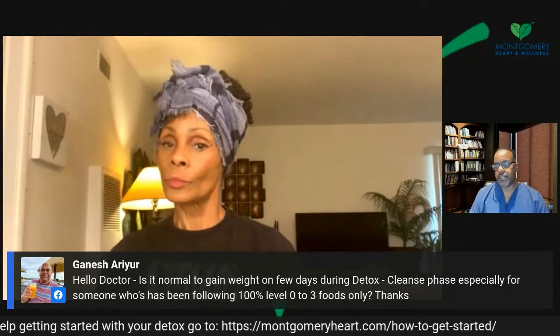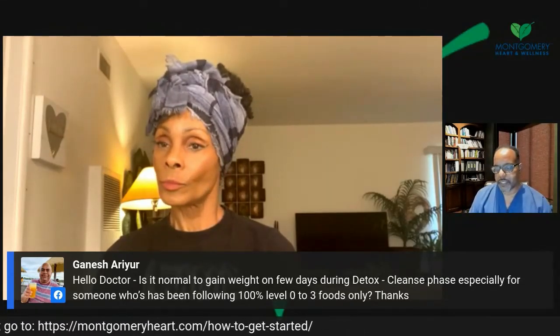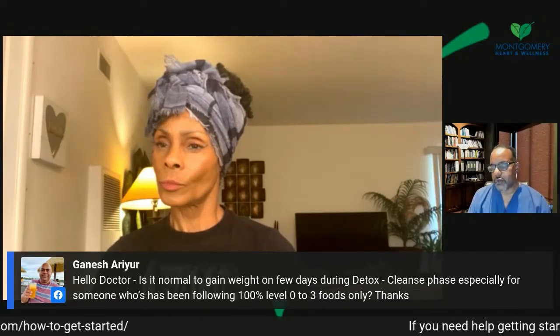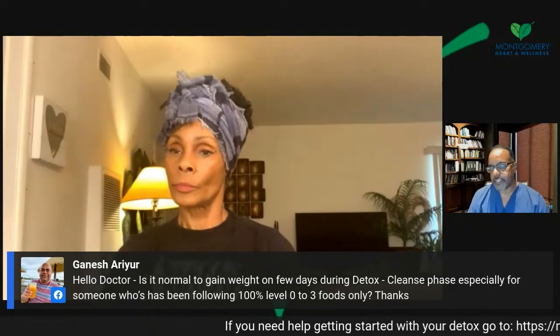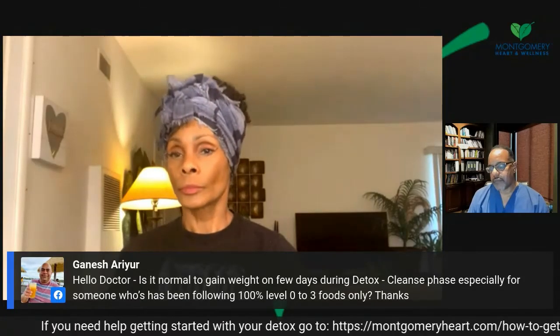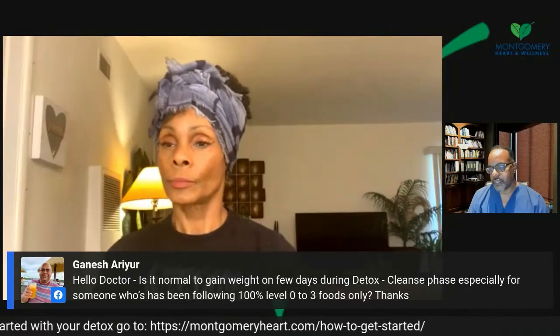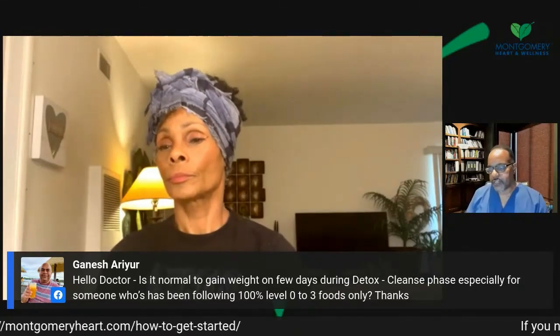Ganesh asks: is it normal to gain weight on a few days during a detox cleanse phase, especially for someone following 100% level zero to three foods only? It depends on where your body is. You can gain some weight — we've had some people who are really thin who pick up some weight, and some people who may pick up a few pounds before they lose weight. Even though most people drop weight, it varies from person to person.